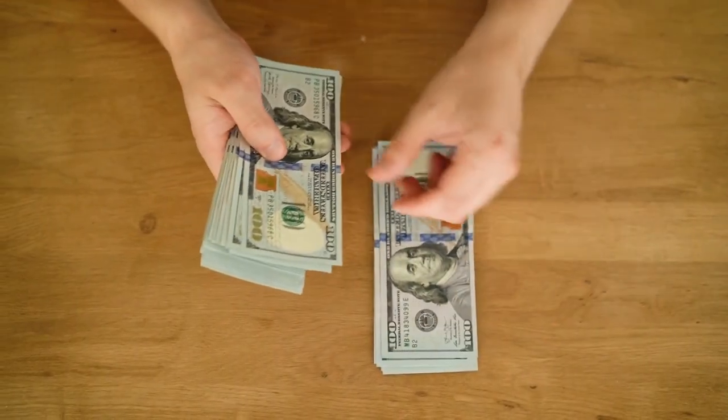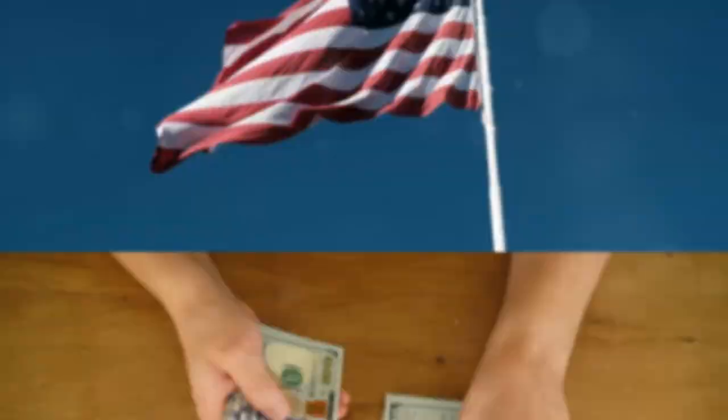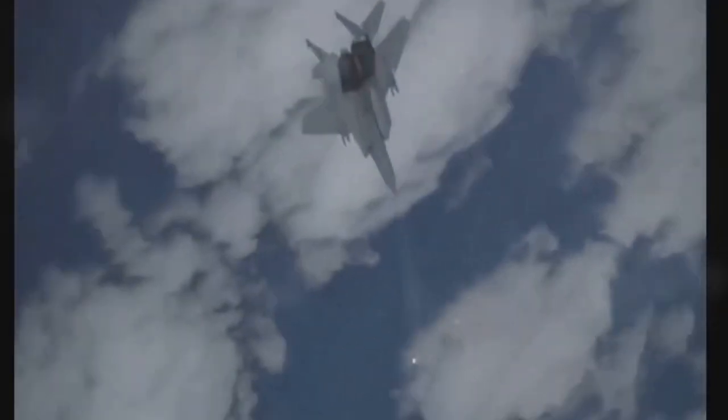And there you have it — the top 10 most expensive planes in the U.S. Navy in 2024. These aircraft are not just expensive, they're vital for our national security and global operations. If you enjoyed this countdown, smash that like button and subscribe for more military insights. See you next time.